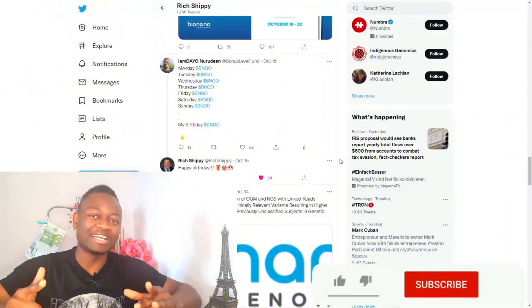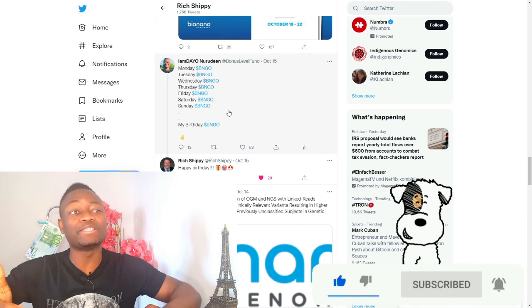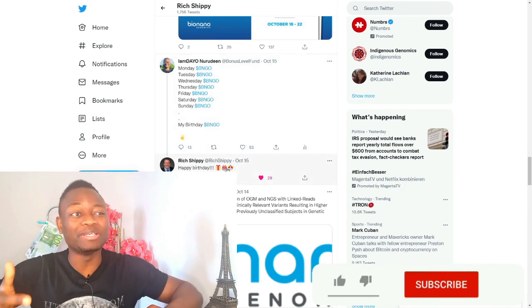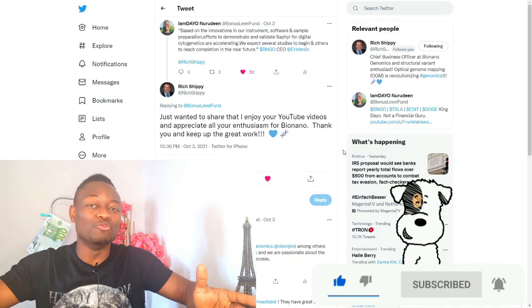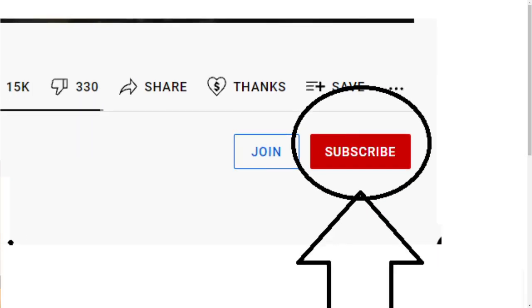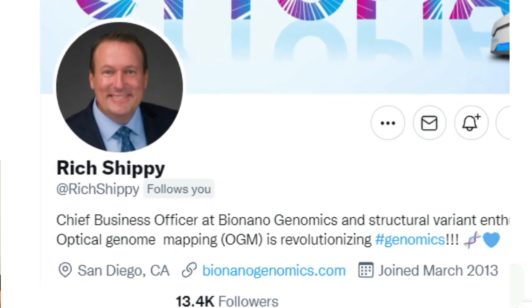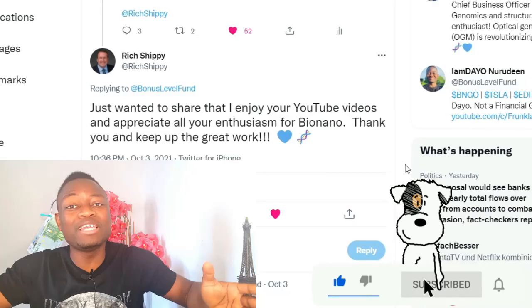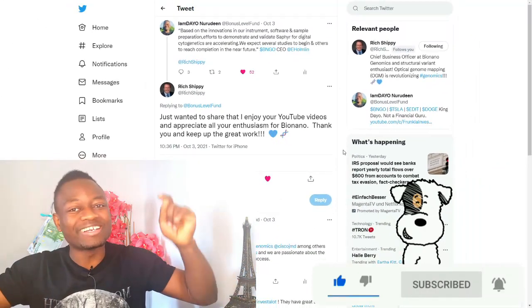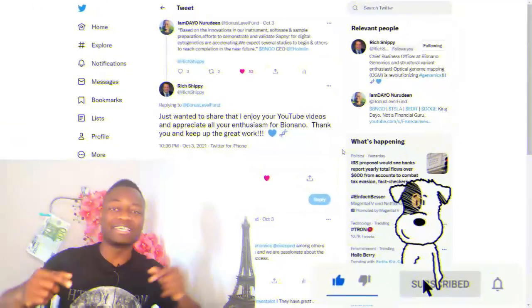What up investors, it's your boy Dial, welcome to Frankla Investment where we talk about BNGO from Monday to Sunday — even on my birthday. To receive daily updates about your investment in Bionano Genomics, click the subscription button to become a member of this family. Join the likes of Mr. Reshipi, our chief business officer, who says he enjoys my YouTube videos and my enthusiasm for Bionano Genomics. Click the like and subscription buttons and let's get to it.